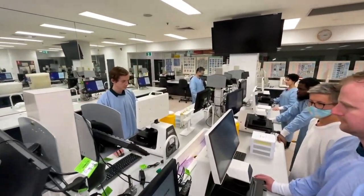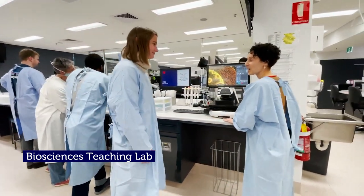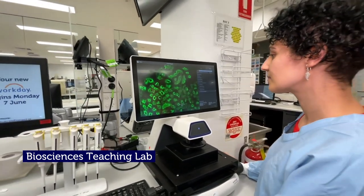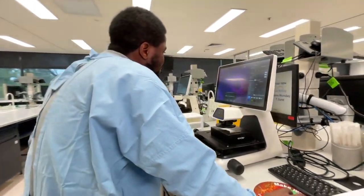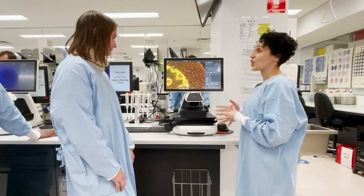Now we arrive at our state-of-the-art bioscience teaching lab. Shaleen, show me on the screen — what is that funky thing? I'm so pleased you asked. What we're looking at are plant cells under a fluorescent microscope. Here in the biosciences teaching lab, we teach a range of sciences from botany through to cell biology, clinical microbiology and animal physiology and ecology.